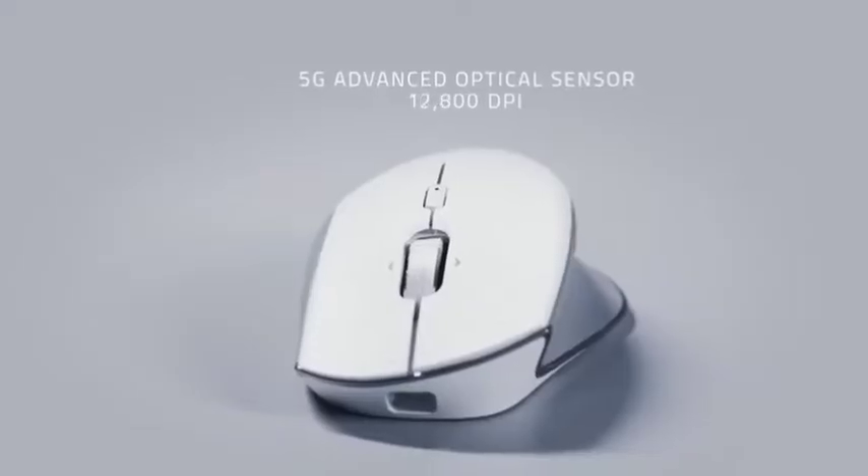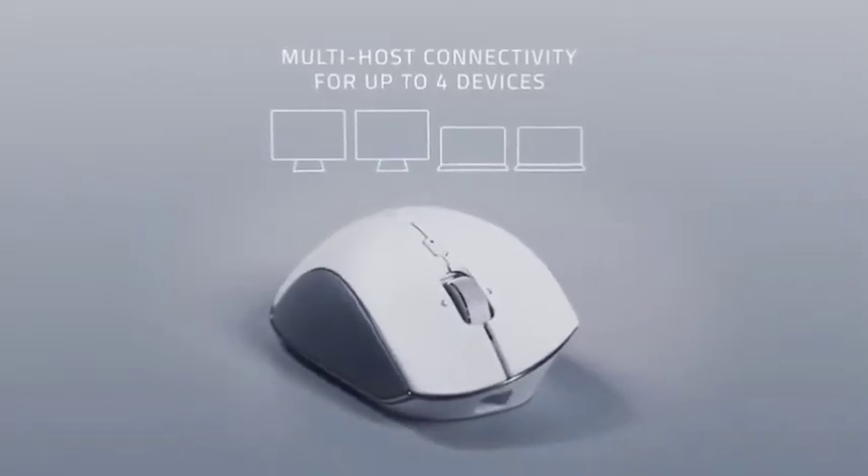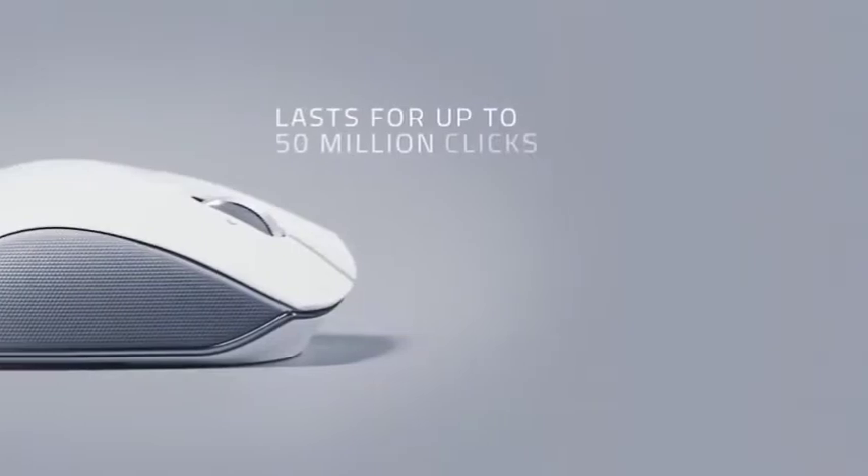Of course, being the modern professional or creator that you are, you do things in style. This mouse has that covered as well, with its gorgeous and sleek white-on-gray design.